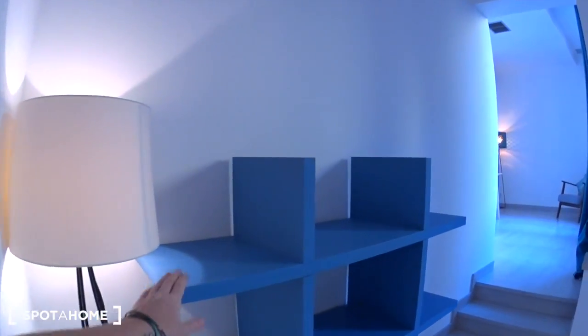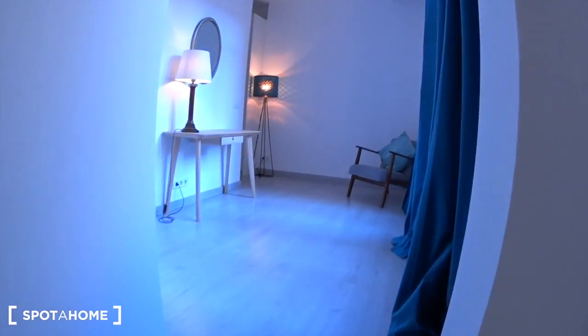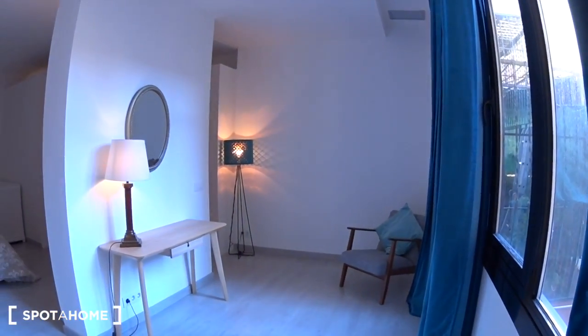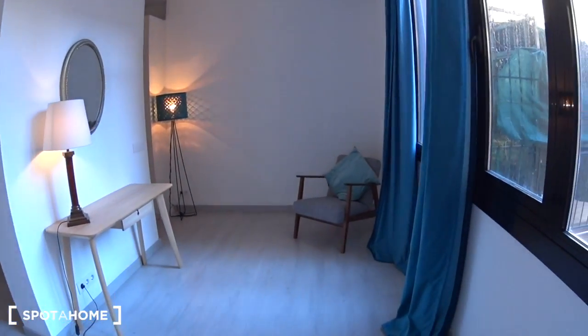Now let's have a look at the bedroom, which is really nice. Here you have some shelves like a library. You have three steps and you get into a lobby area — you can actually use it as a workspace because there's a desk here and an armchair.